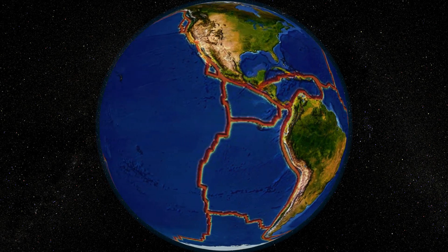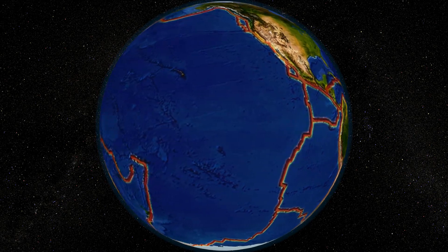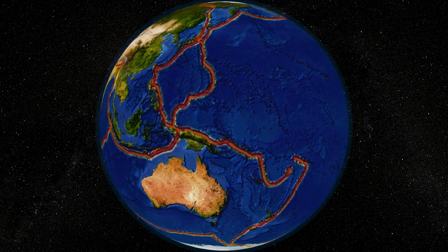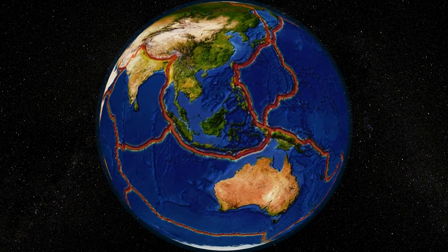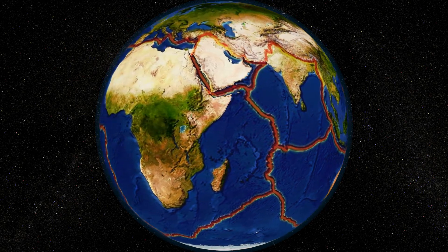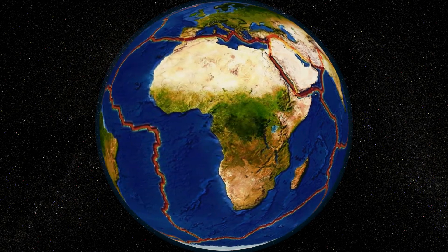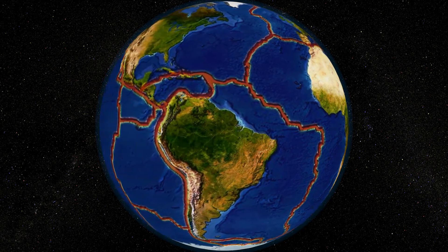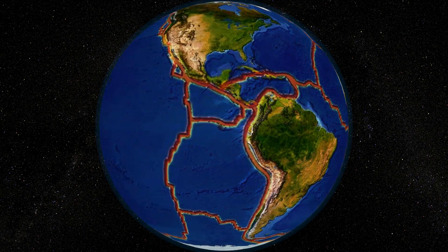The tectonic plate boundaries highlighted here are where hydrothermal vents — the most exciting new discovery in renewable energy technology — are formed. Because their superheated water output is constant, they are capable of reliably supplying a huge base load electrical demand while minimizing the carbon pollution that threatens our environment.